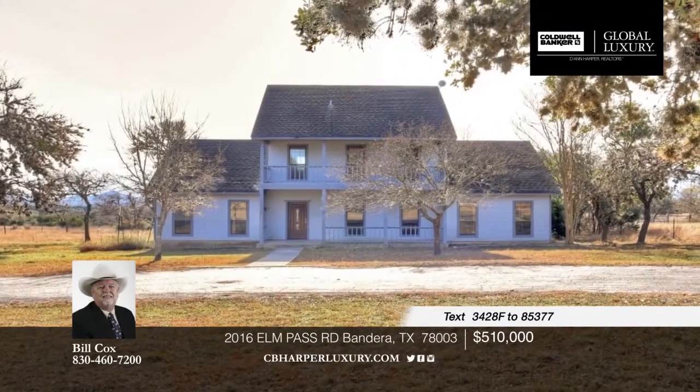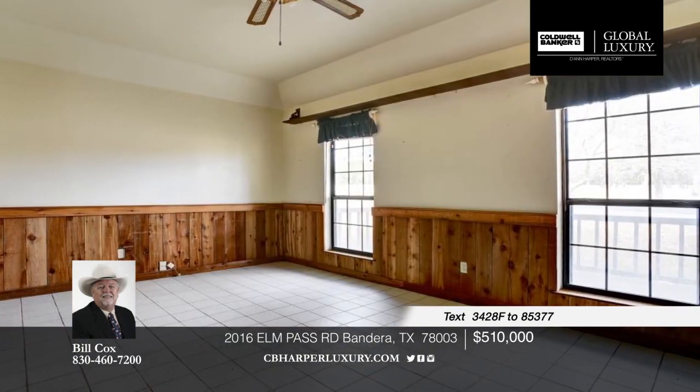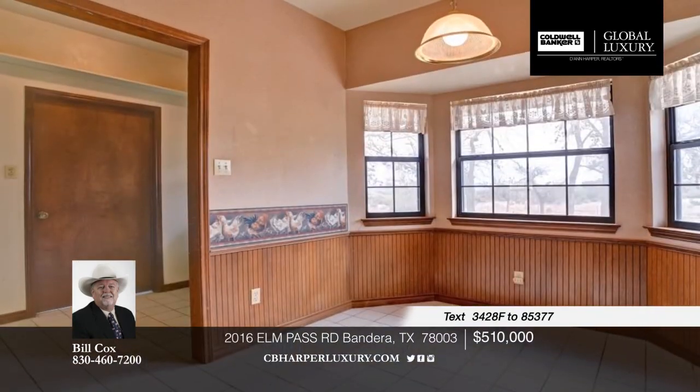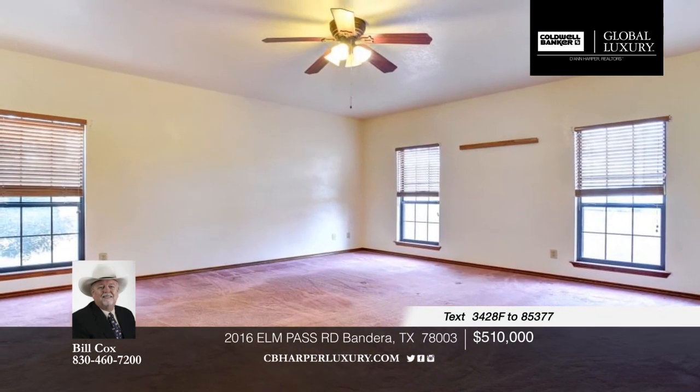Formerly the Bar R.R. Ranch Bed and Breakfast, a very popular destination for weekend and seasonal visitors, this spacious two-story house boasts sweeping hill country views. This is a one-acre home site with 24 acres of pasture land. Learn more with your call to Bill.